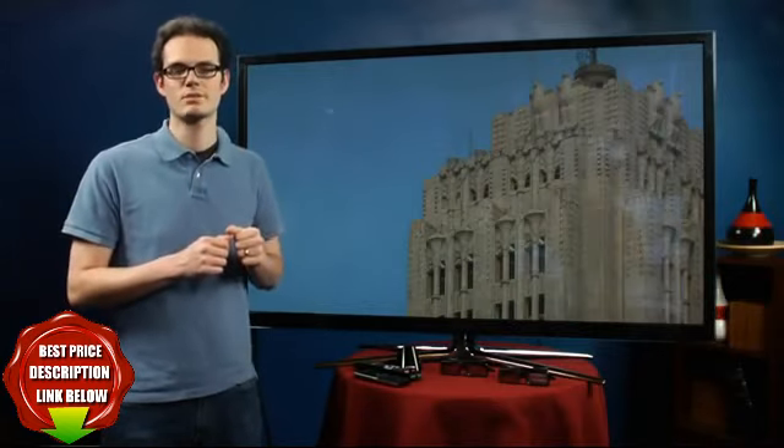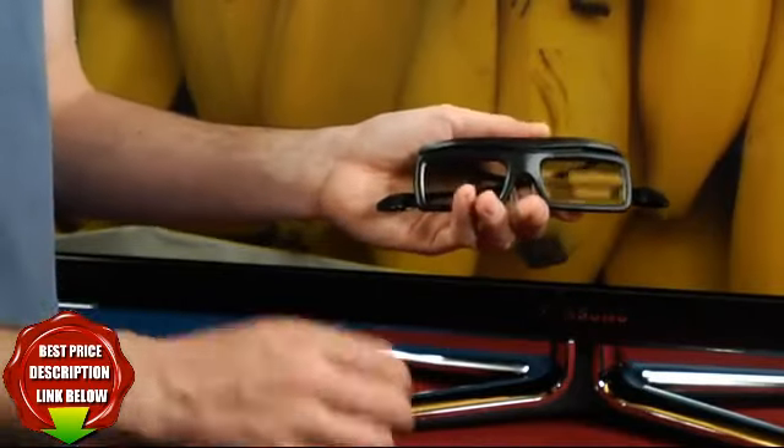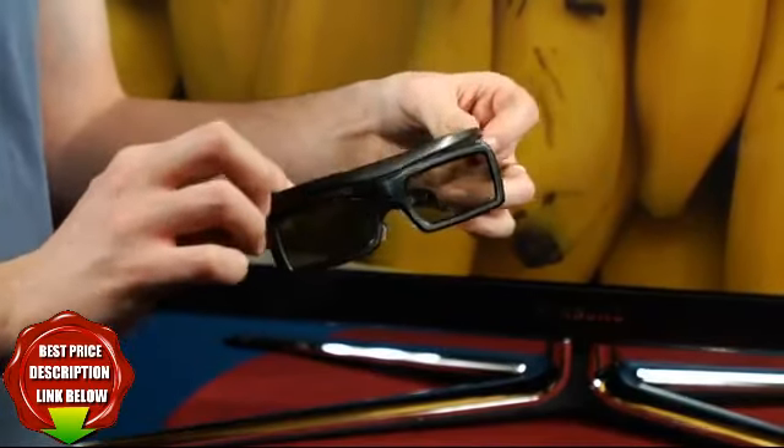In 3D, its picture is also very good — actually better than a competing Panasonic plasma we tested recently. Samsung throws in two pairs of 3D glasses. They're not all that comfortable, but of course they are free, and that's more than can be said for a lot of TV manufacturers.